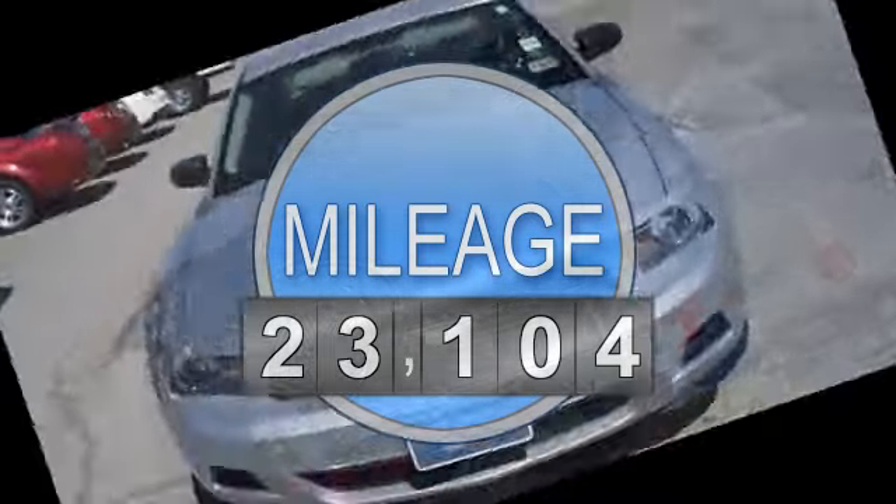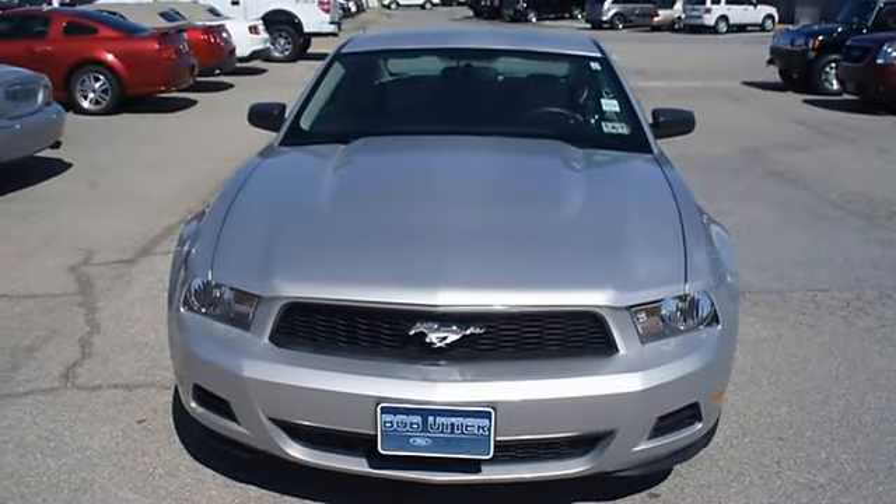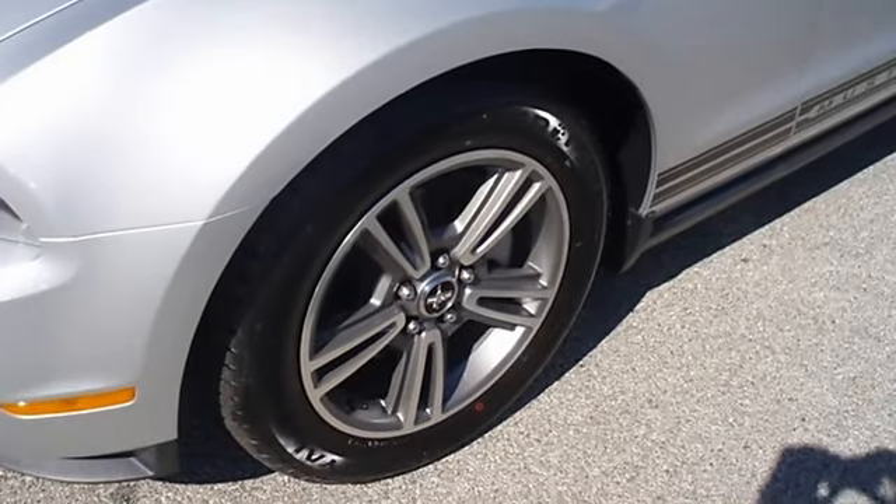Fully loaded with sporty leather interior, power windows, power locks, power mirrors, power driver's seat, shaker stereo, tilt, cruise, and check out the wheels.